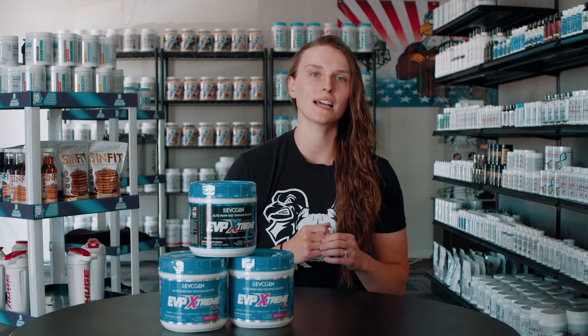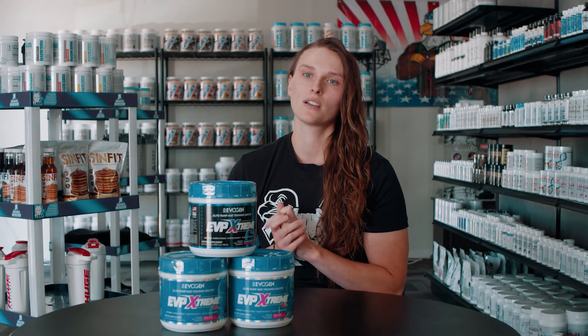Then we have yohimbe extract, and I like seeing yohimbe mixed with any stim-based pre because it just complements it really well. This one's going to activate your adrenaline — your fight or flight response — and it's going to increase blood flow and activate lipolysis. It's a nice add-in to help make sure you're getting the best feeling from those stimulants, making you feel like you have a little bit more stimulants than what there actually is.